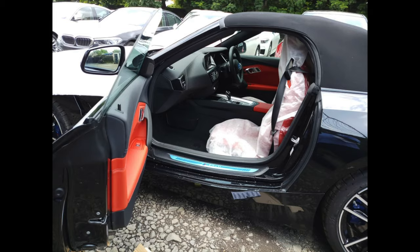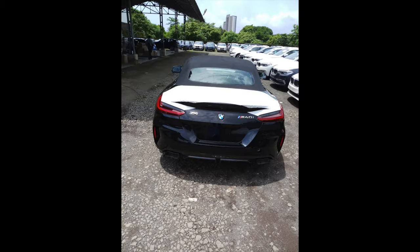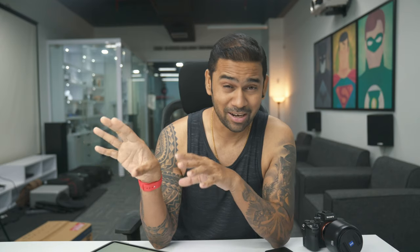Here are some of the ugly pictures sent by the stockyard guys to me on WhatsApp. I know they're ugly, but I promise once the car reaches me, you should be able to get a lot of pictures.